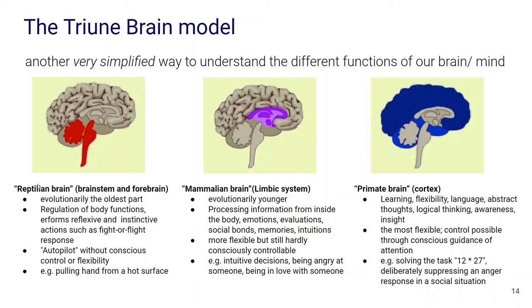First, the so-called reptilian brain. This consists of the evolutionarily oldest parts of our brain, and its role is the regulation of body functions. It performs reflexive and instinctive actions such as the fight-or-flight response. It's also a kind of autopilot — things happen without our conscious control or flexibility. Actions like pulling our hand from a hot surface, reflex-like actions, are executed by this reptilian brain area.